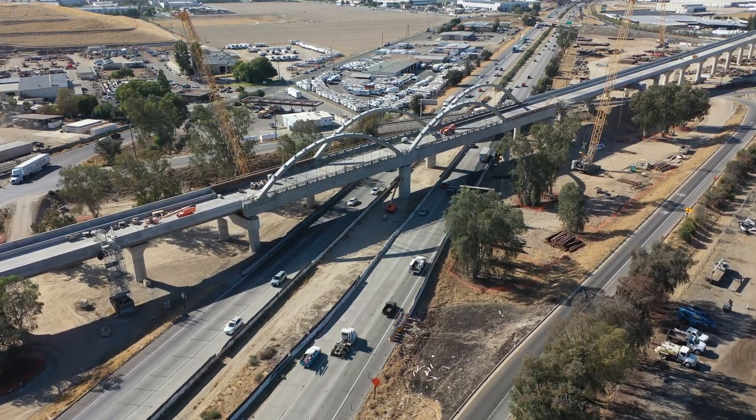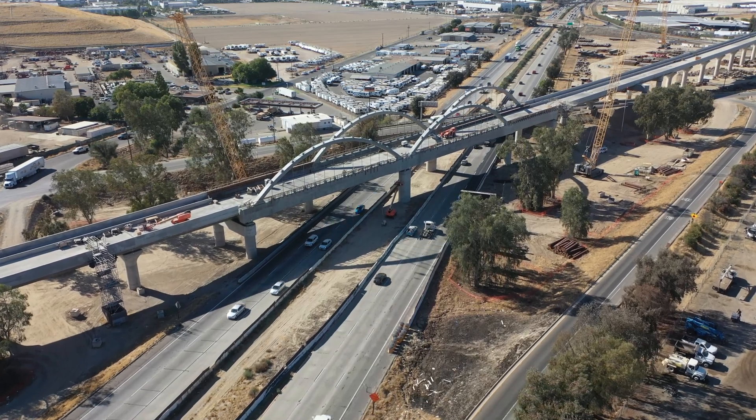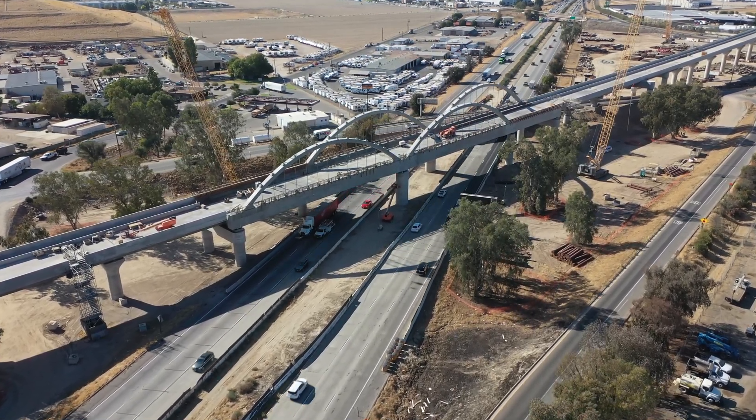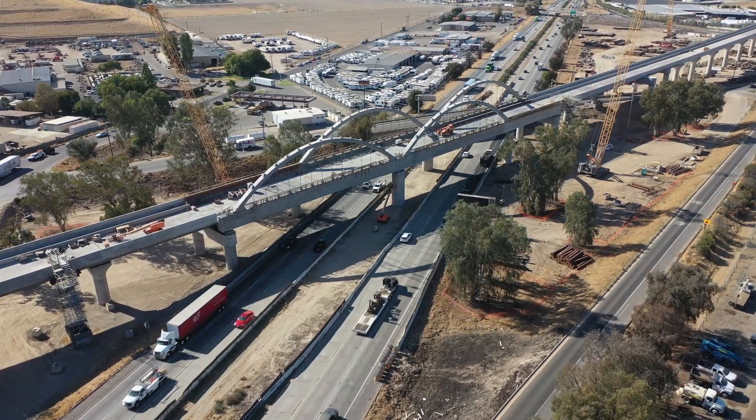Dating back thousands of years, arch bridges were commonly built by stone or brick. Today, we see arch bridges constructed from concrete, as you can see here at the Cedar Viaduct.